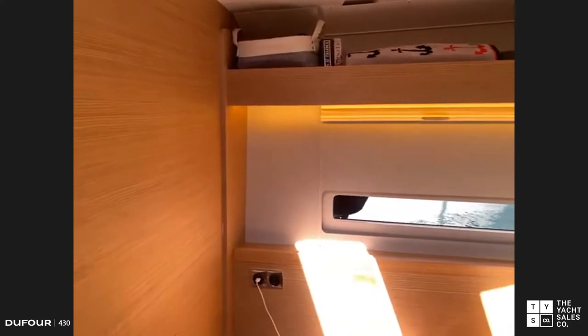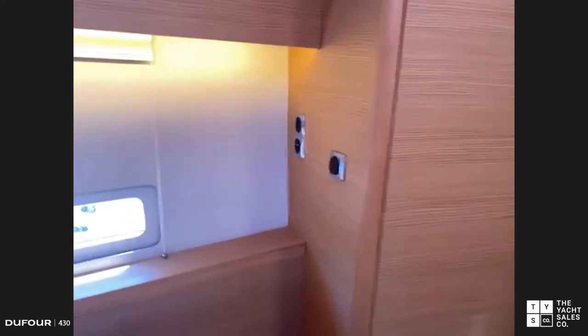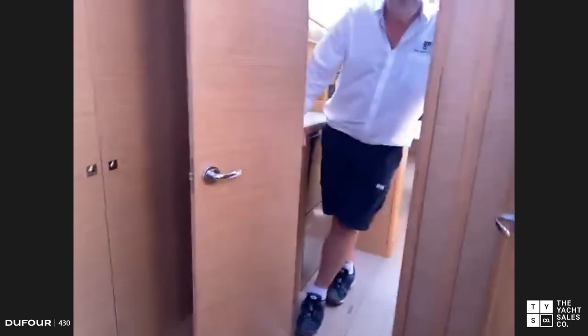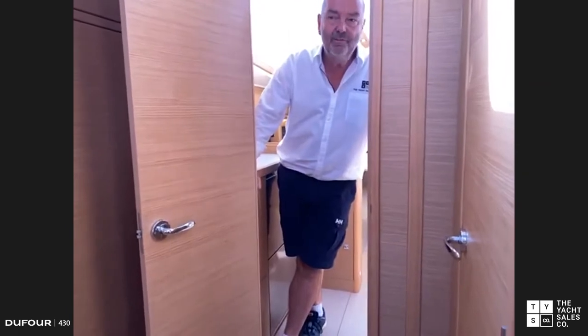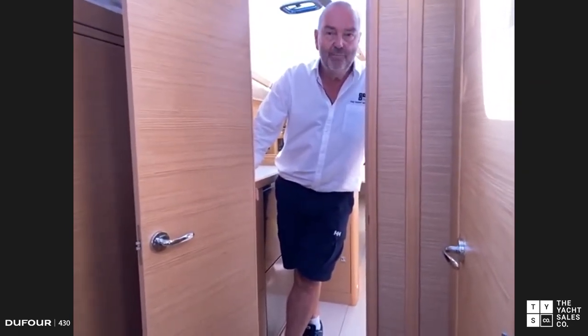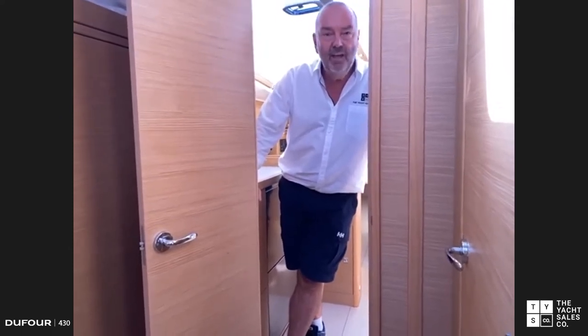Nice soft foam mattress, good shelving, and reading lights on either side. LED lighting throughout and good ventilation with the opening hatch above. Regarding power, the boat has about 500 amp-hours of battery storage. Each cabin has USB and a 240V outlet so when plugged into shore power you can use 240V products throughout the boat, and USB charges laptops and iPads. An inverter is an option, as is a microwave, which just needs a bit more battery capacity.